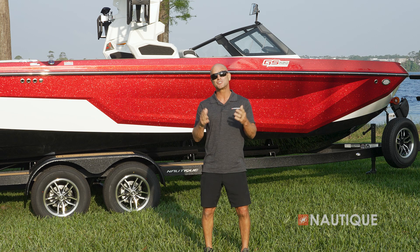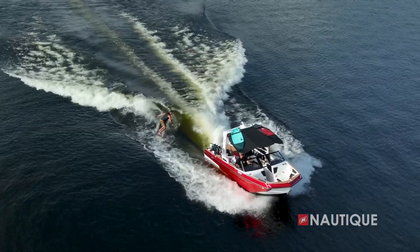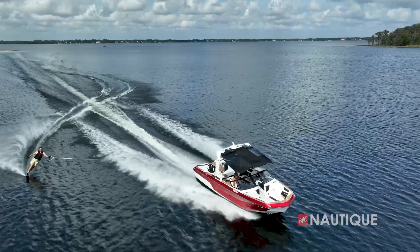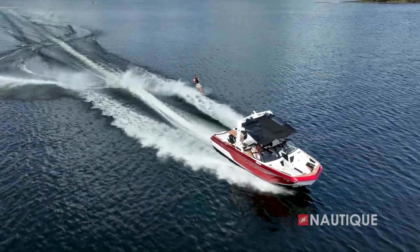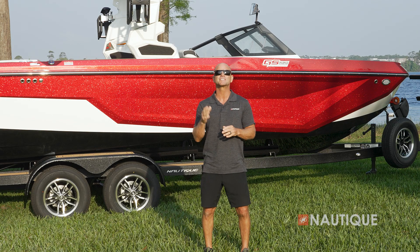Thanks for stopping by to check out the 2024 Super Air Nautique GS22. The GS22 continues its reign as the best multi-sport boat in the 22-foot class, while bringing you and your family versatility without compromise. To find more information on this boat and to schedule a test drive with a Nautique dealer near you, check us out at Nautique.com.